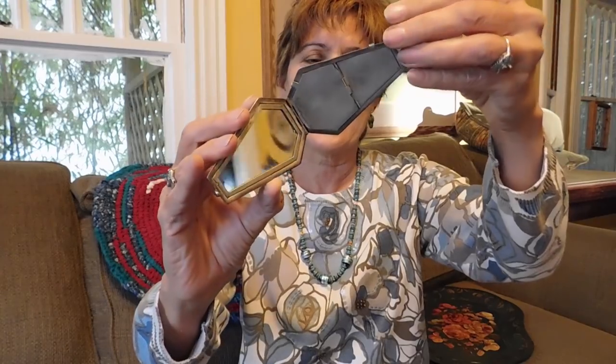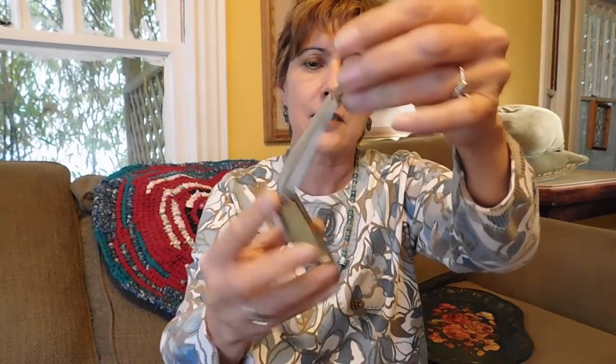The little coffin-shaped compact has two little compartments, and it says nickel silver on it — which of course is not silver, but it's a lovely piece. I paid 15 dollars for that.